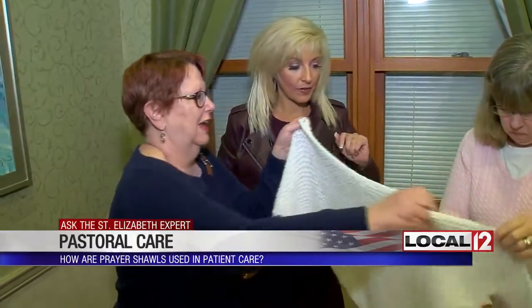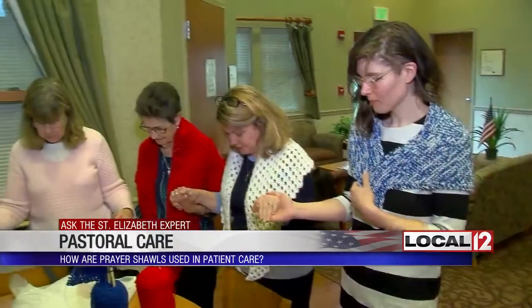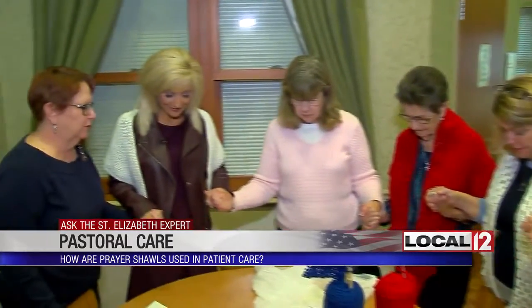As they showed me, a prayer shawl is sort of anointed after it's made. They demonstrated with a blessing: 'Loving God, we come to you thankful for this day.' With that anointing comes the prayer.